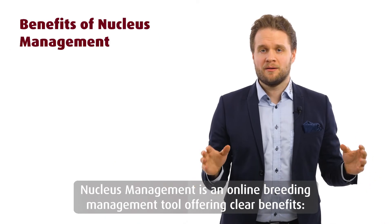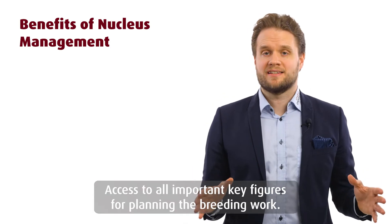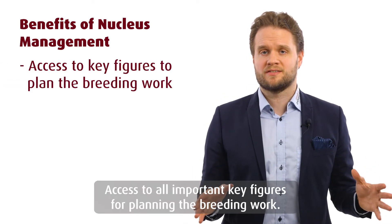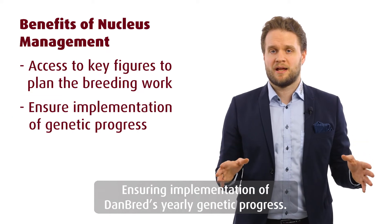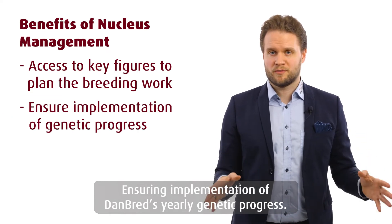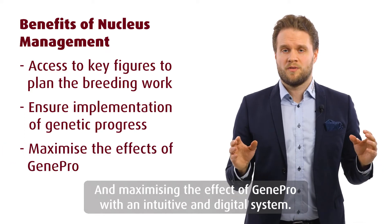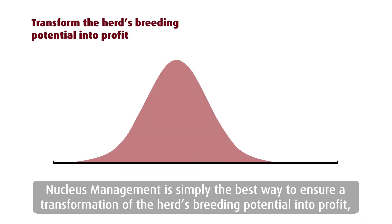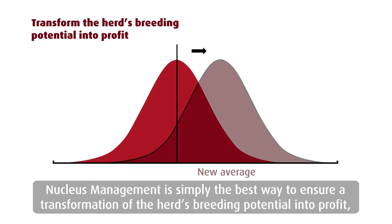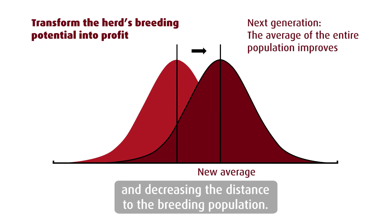Nucleus management is an online breeding management tool offering clear benefits: access to all important key figures for planning the breeding work, ensuring implementation of Danbrett's yearly genetic progress, and maximizing the effect of GenePro with an intuitive and digital system. Nucleus management is simply the best way to ensure a transformation of the herd's breeding potential into profit and decreasing the distance to the breeding population.